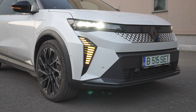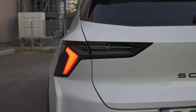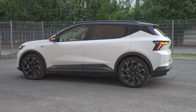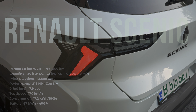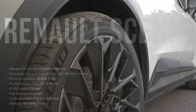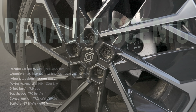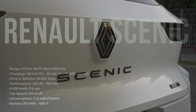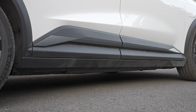The Renault Scenic comes in three versions: Evolution, Techno, and Esprit Alpine. Today I have the top-of-the-range Esprit Alpine version. The Evolution version gets the same electric motor but limited to 170 horsepower and a smaller 60 kWh battery. The Techno and Esprit Alpine get the bigger 87 kWh battery and around 220 horsepower. The difference between Evolution and Esprit Alpine is around €7,000. Prices may vary by country, so check the Renault website to configure it.